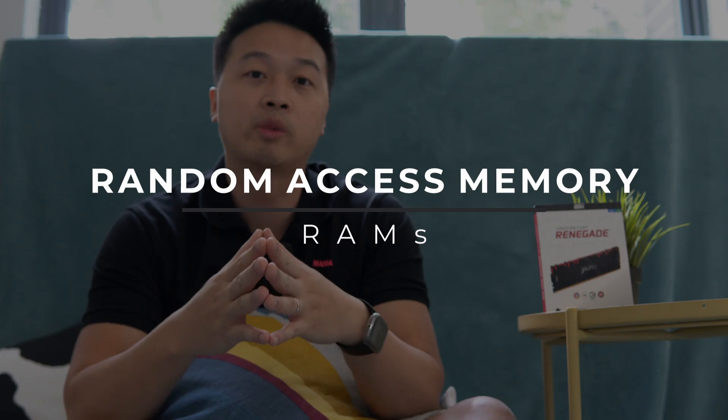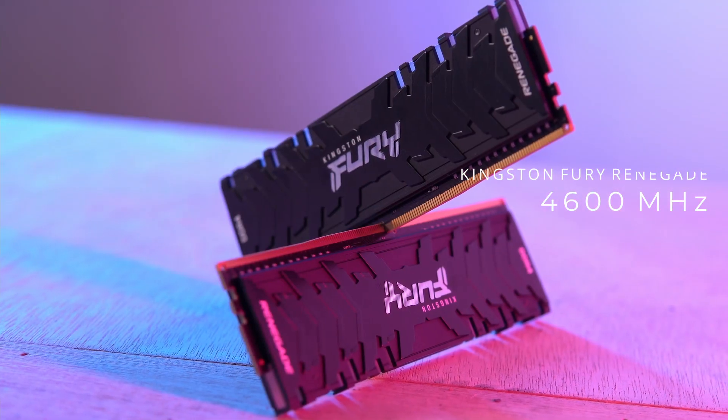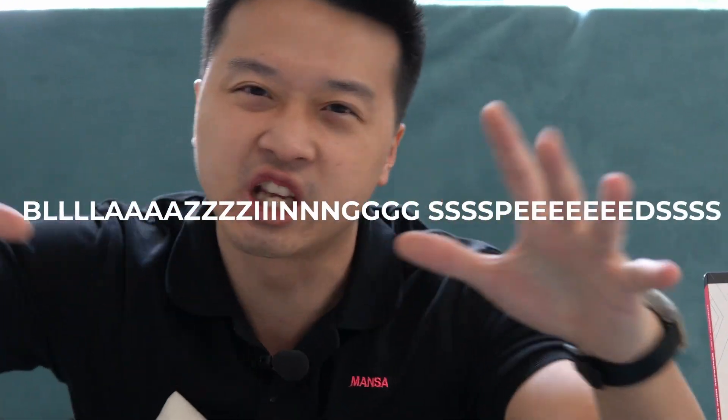Sup everyone, it's Nick again, and for today's video I'll try to keep it short and snappy. Information coming to you at supersonic speed. So what you just saw at the intro was RAM, and today's topic will be specifically about high-speed RAM — not just your typical 3200MHz or 3600MHz, but we're talking about Kingston Fury Renegade 4600MHz RAM. Blazing speed!